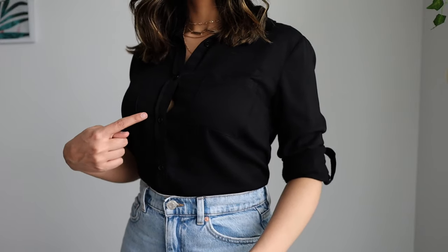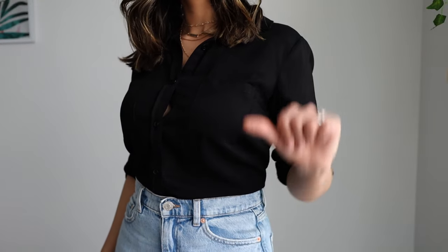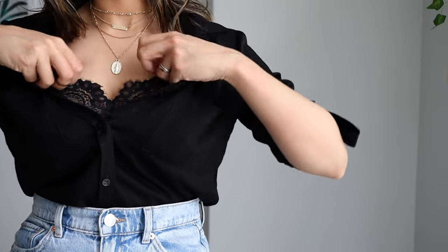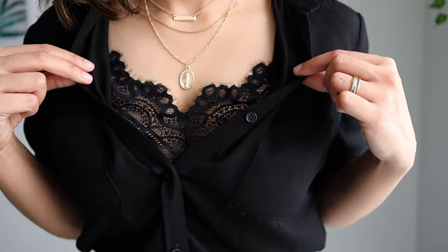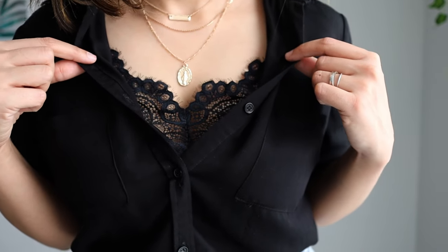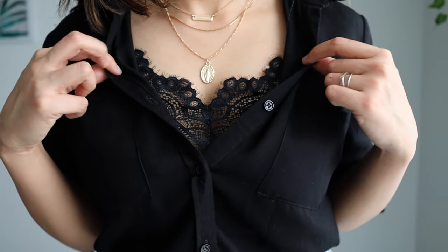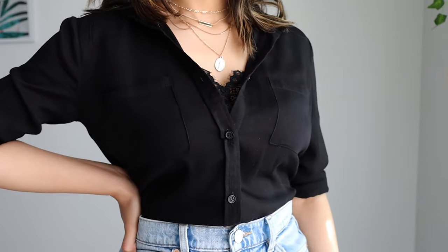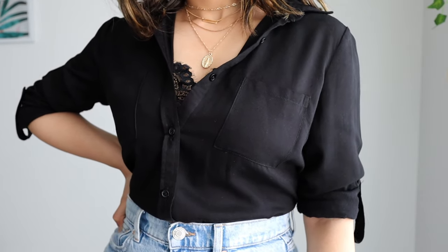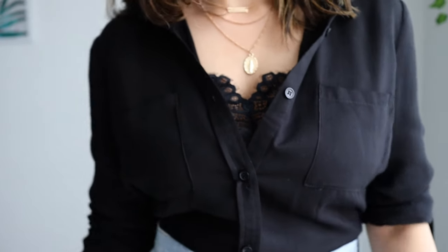Wearing a button down shirt can be tricky especially when it's too tight around your chest and creates a weird looking gap. One hack that I use is to always wear a cami underneath, which creates an extra layer and the fancy lace also provides extra coverage for the cleavage. Try to wear the same color for a more put together look. I also keep a few buttons undone at the top to make it look more stylish.